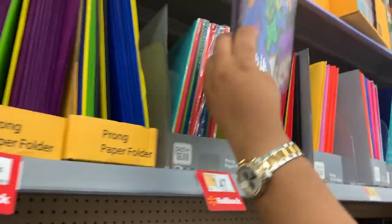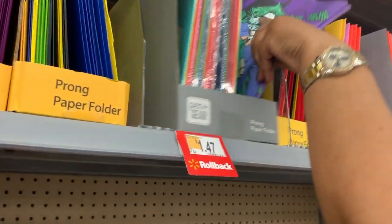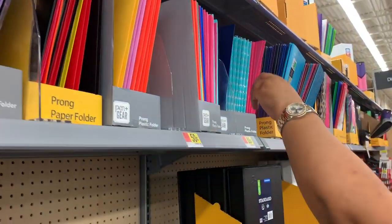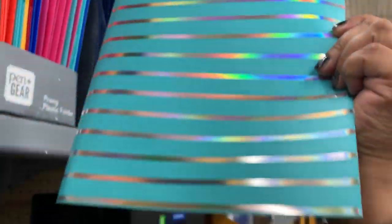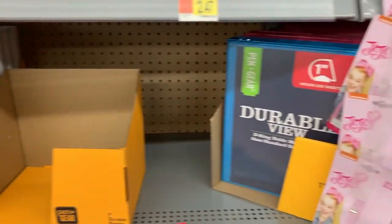They had a bunch of folders — different colors, different styles, different types. There were paper folders, plastic folders, three-hole-punch folders, and creative ones like a joker design. They also had a holographic one that I really liked because you guys know I like holographic stuff, so I was definitely looking at that one.